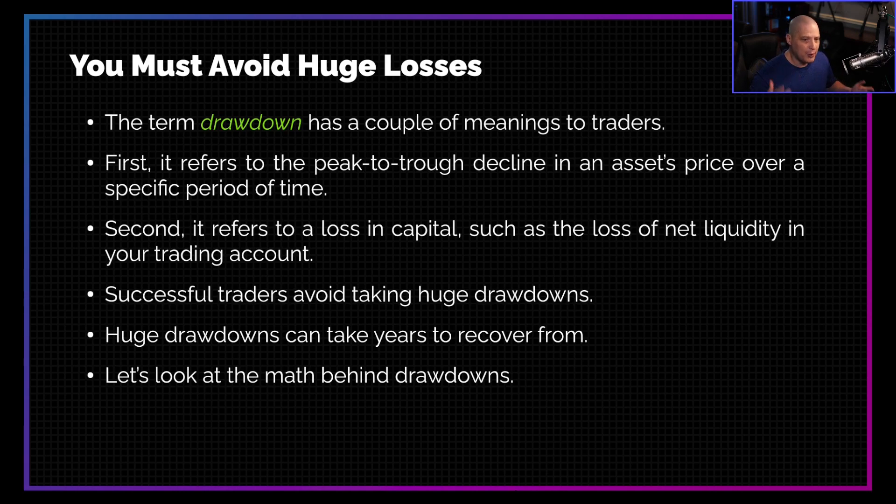It is crucial that you avoid taking a huge drawdown because these huge drawdowns can take years to recover from. If you lose 30% or 40% of your net lick on one trade, you can lose that just like that. You can take a bad trade and lose 50% of your account. But how long will it take you to recover from such a bad trade? It can take years. That's why successful traders don't do that — they never put themselves at risk of taking that big drawdown.